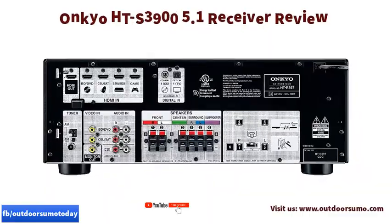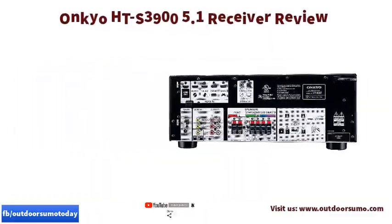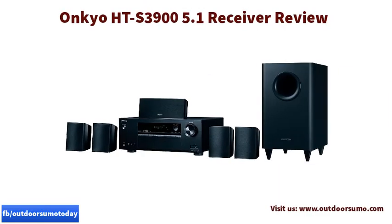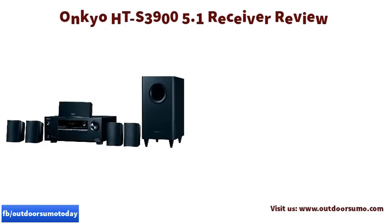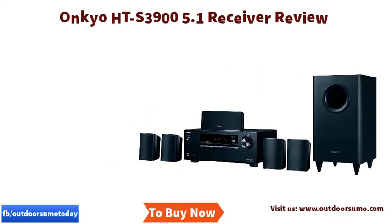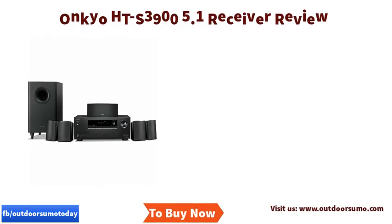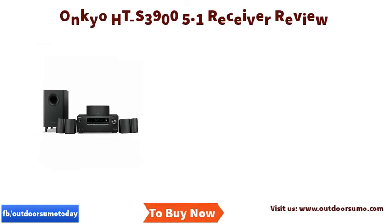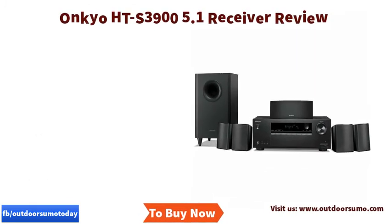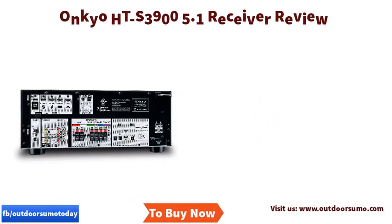The Onkyo HTS 3900 home theater receiver comes with powerful and compact speaker systems. It features a six-piece speaker system perfect for smaller rooms, with a solid feel and a high gloss finish. These powerful speakers deliver fantastic sound with fantastic interior design, and the subwoofer creates more oomph to the bass drum kick with an added explosion.